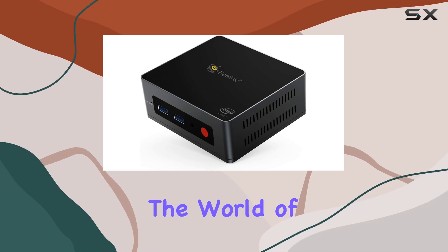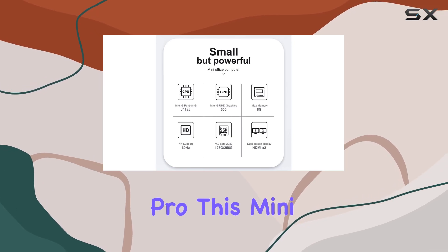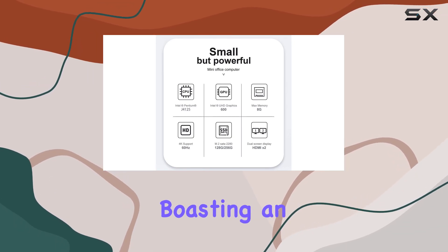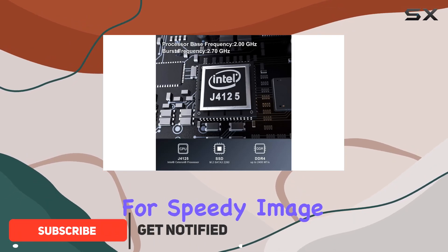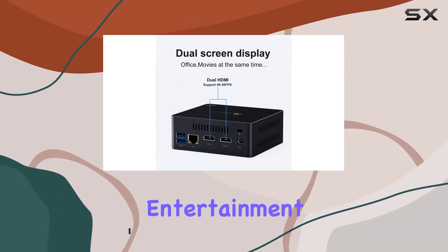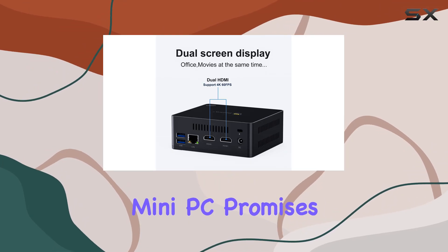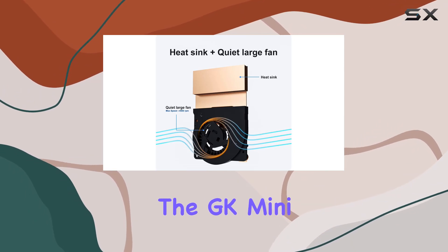Today, we're diving into the world of compact computing with the Beelink GK Mini W10 Pro. This mini PC packs a punch, boasting an Intel Celeron J4125 processor that's primed for speedy image processing and computing tasks. Whether you're a multitasking pro or a home entertainment enthusiast, this mini PC promises to elevate your experience.